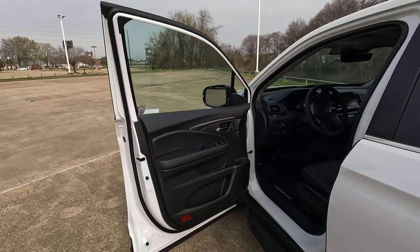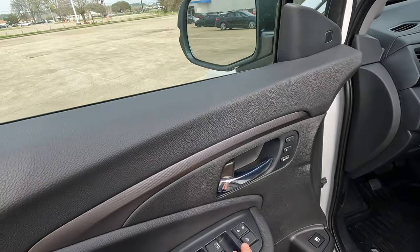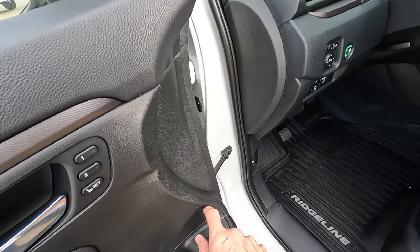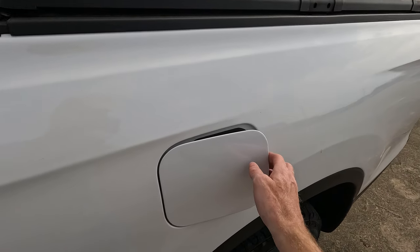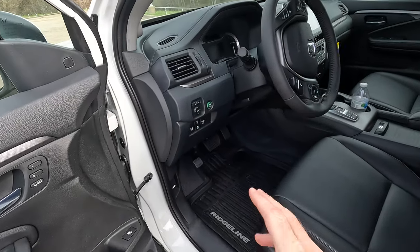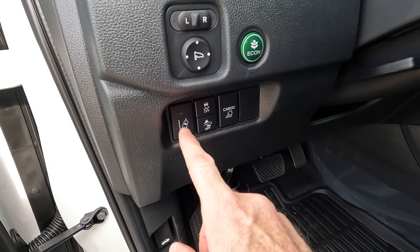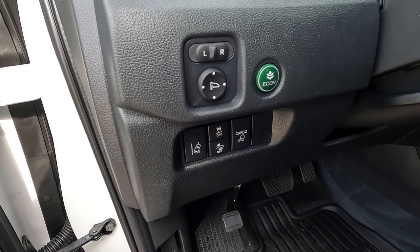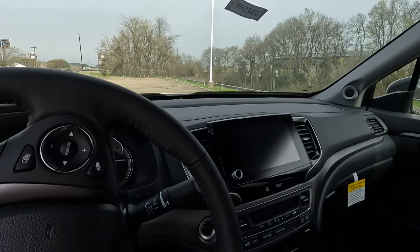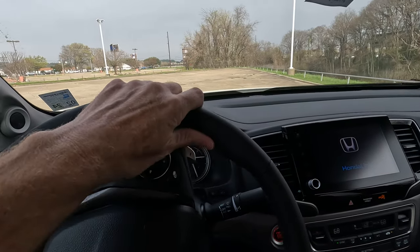Hopping over to the driver's side, one thing you'll find here that wasn't on the passenger side: two settings for seat memory. You've got all your controls for locking the windows, locking and unlocking the doors, controlling all four windows, and opening the gas door to access that 19.5-gallon tank. It does have capless fuel fill. You have the controls for adjusting the heated power adjustable side view mirrors. You can go into Econ mode and use some safety feature toggles. You do have Honda Sensing — lane keeping assist, road departure mitigation, adaptive cruise control — and also the blind spot information system.